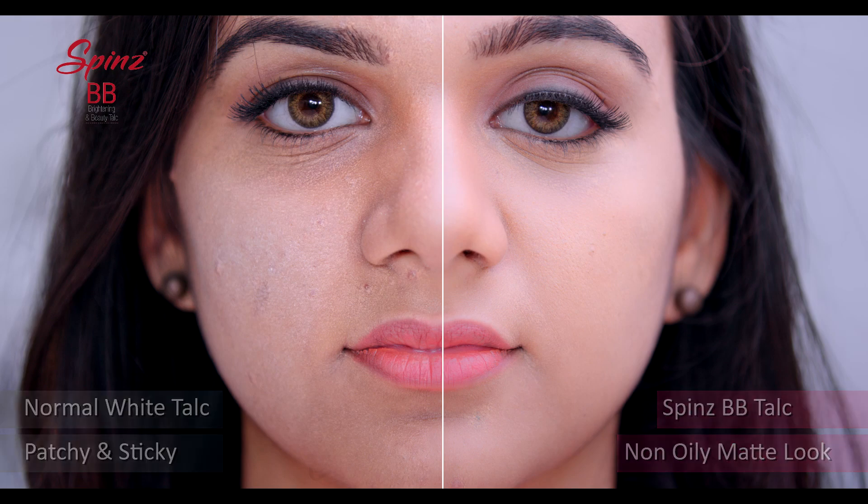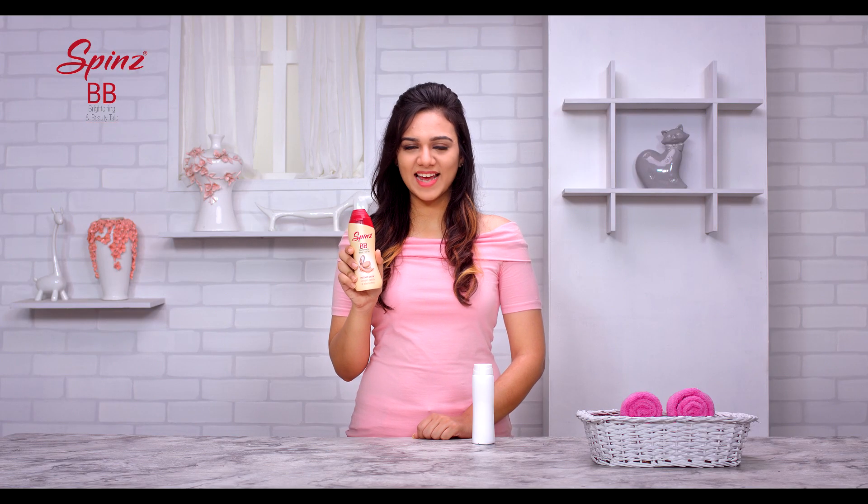Notice the difference? A talc specially formulated for my face and I can use it everyday. So now do you understand why you should use Spin's BB talc for your face and not the ordinary white talc? So let's check what people think about Spin's BB talc.